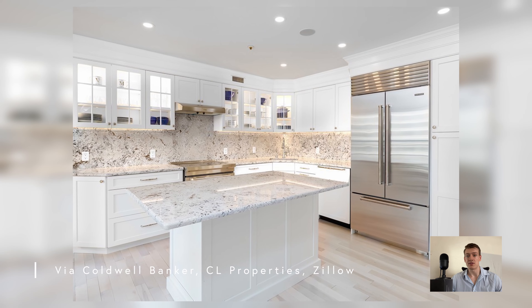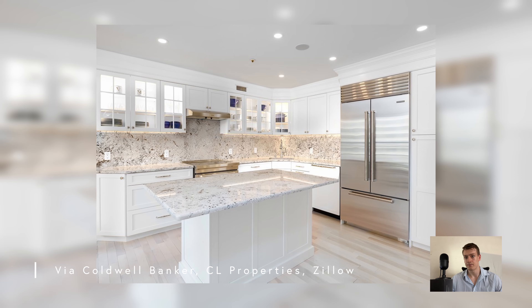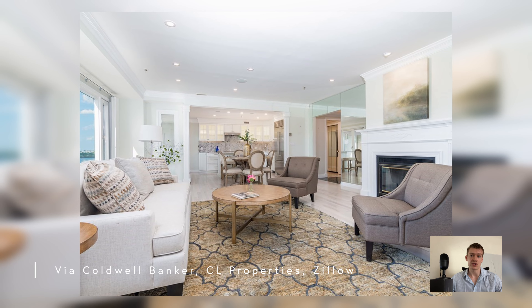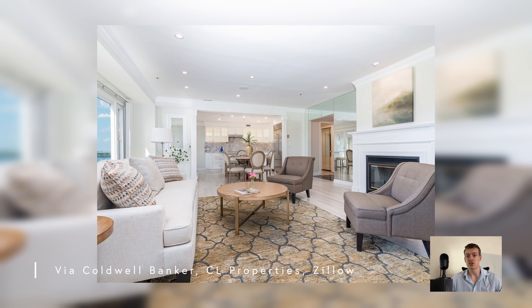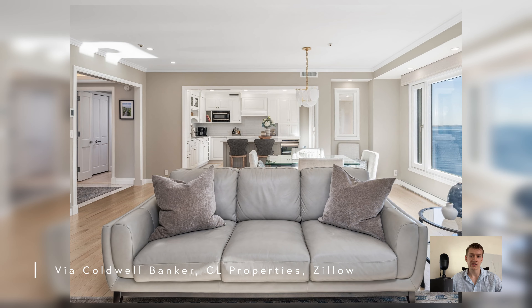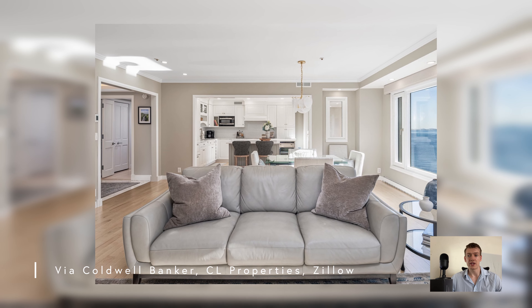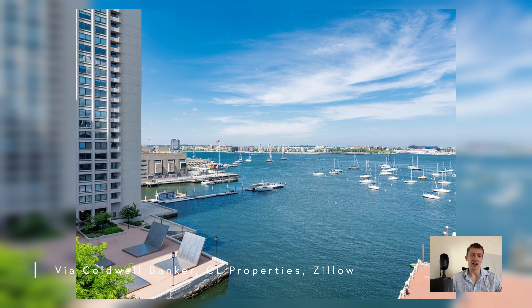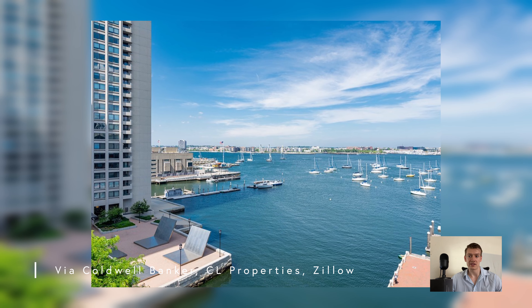Kitchens vary, with some residences having been completely updated with new counters, appliances, and finishes. Some layouts feature an eat-in kitchen, while others have been transitioned into an open-concept-style living room-kitchen combo. Kitchens offer plenty of space for hosting guests, with casual and more formal seating arrangements. The living rooms are perfect for entertaining or relaxing after a long day. Owners can enjoy the spectacular views and wind down next to a fireplace included within many of the residences.